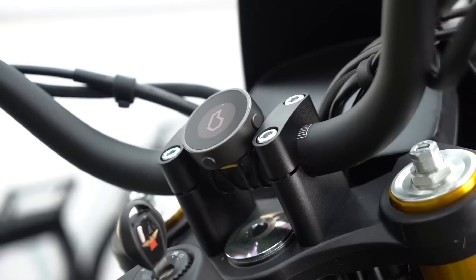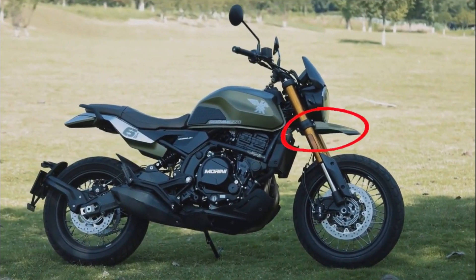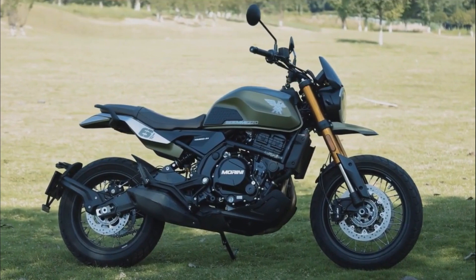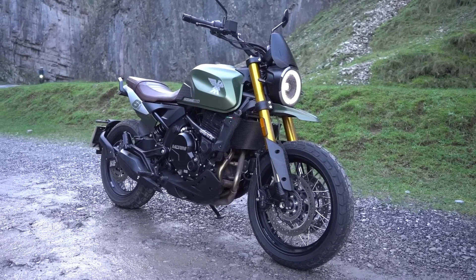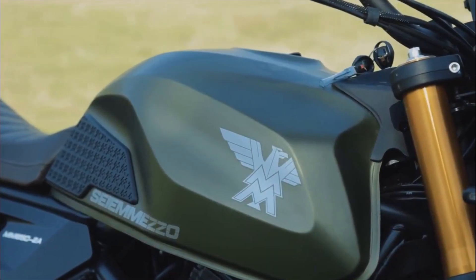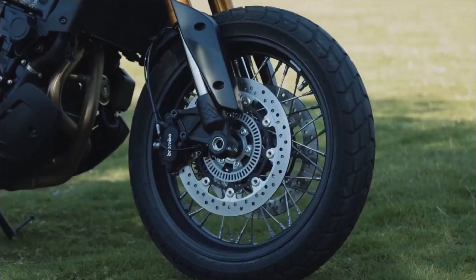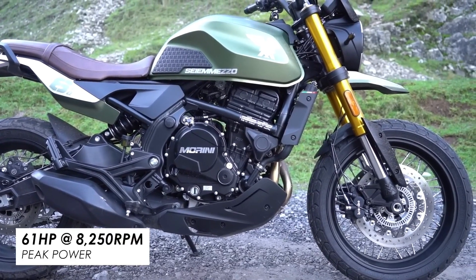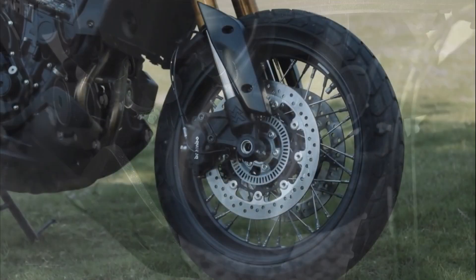Moto Morini focuses on the beauty of original and elegant design. The new Seiemmezzo S.E.R. features a glamorous, eye-catching, and distinctive look. The proportional seat, the attractive lines of the fuel tank, the wide handlebars facing away from the rider — the elegance, class, and use of vintage accessories are all details aimed at creating the perfect balance.